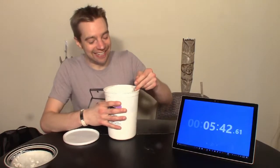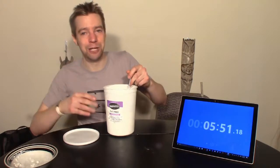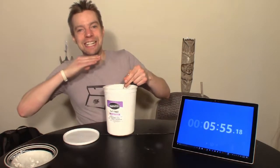Maybe this wasn't such a good idea. I can, like, feel it in the back of my throat. I've got cottage cheese up to here.